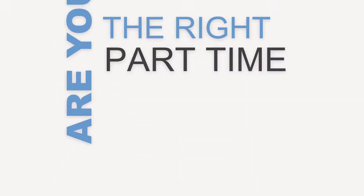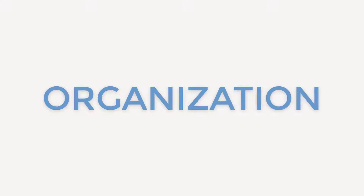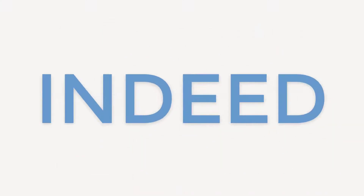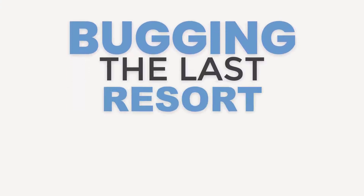Are you a recruiter? Are you struggling to find the right part-time or full-time individuals for your organization? Are you tired of wasting time and money combing through websites like Craigslist, ZipRecruiter, or even Indeed just to come up empty-handed? Or even bugging the last resort — family and friends — just to get laughed at?